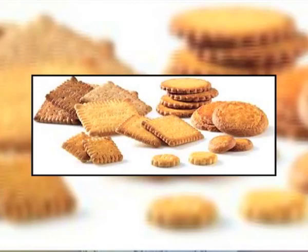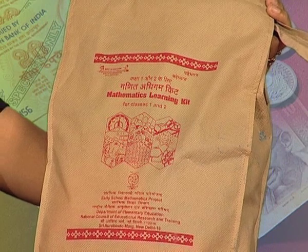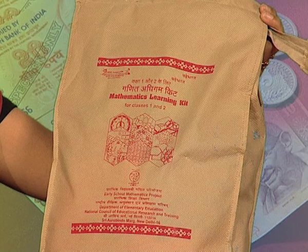Children come into the classroom with many money-related experiences. As they have lots of experiences related to buying biscuits, toffees, or chocolates, they have some understanding about money. These experiences can be incorporated in classroom learning, which helps them to see the relationship between classroom learning and daily life experiences. For enriching their experiences, a mathematics learning kit for classes 1 and 2 has been developed by NCERT.